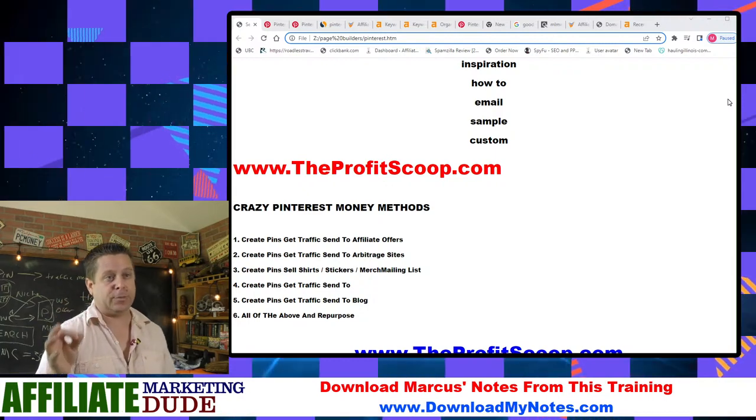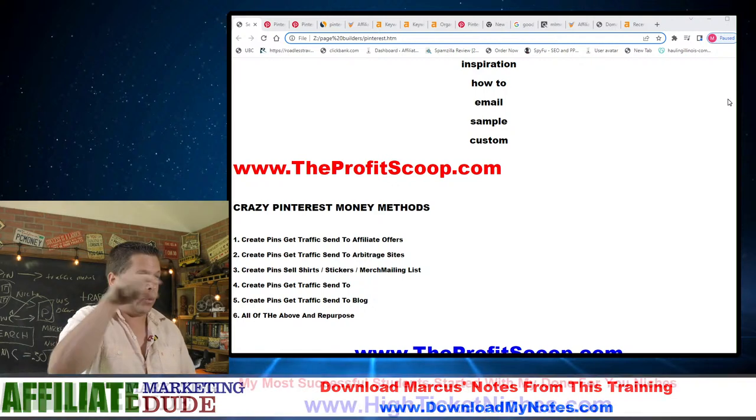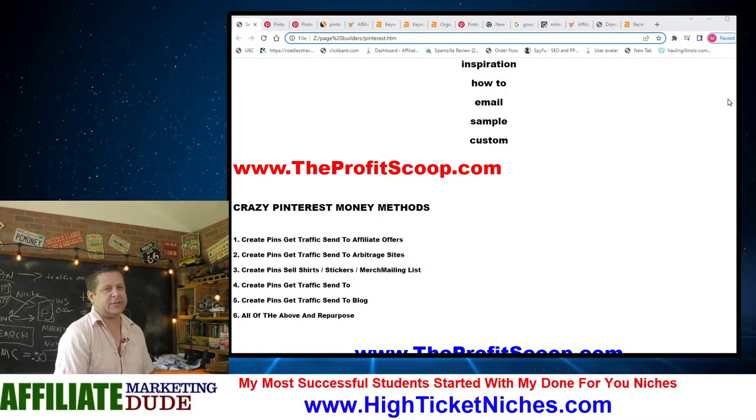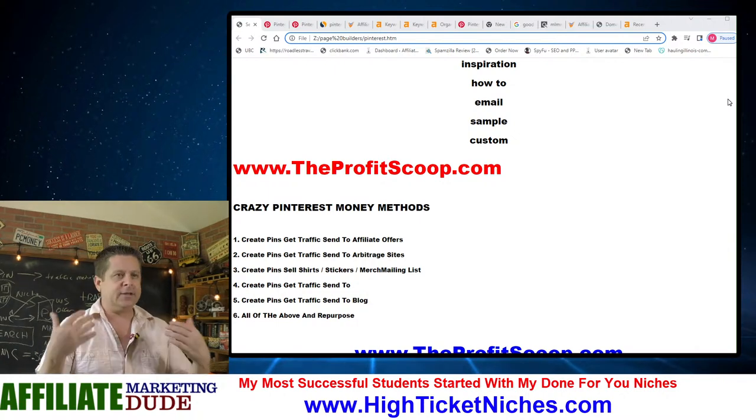Number five: you can create pins and send traffic to your blog. I like this because I can do all the other stuff with number five as well. You can learn how to do that at theprofitscoop.com. You can start a blog at gohubsite.com — super simple.